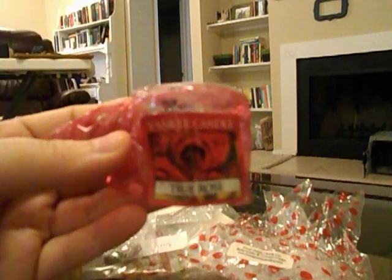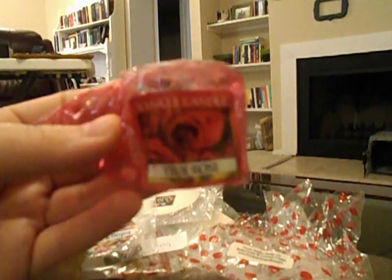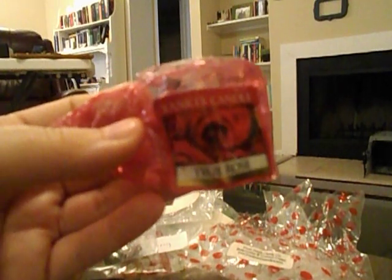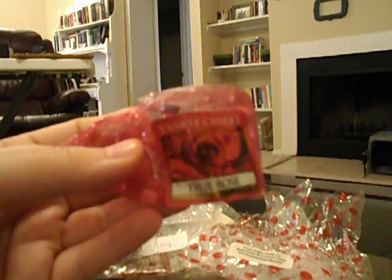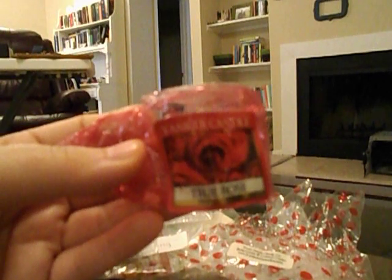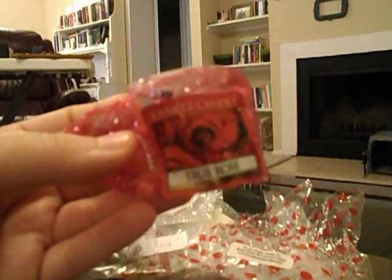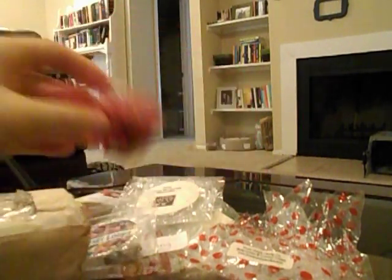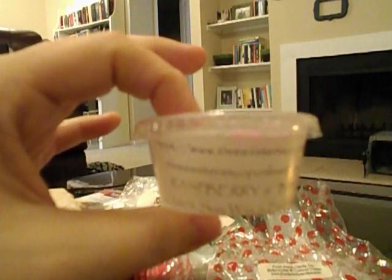From Yankee Candle I melted a votive in True Rose. I melted this because Steven got me two dozen roses for Valentine's Day and I wanted the room to smell like rose. I put the entire votive into my hot plate and it threw really strong and lasted a long, long time. It's a nice rose scent — I don't really like Yankee Candle, but it did exactly what I wanted it to do.